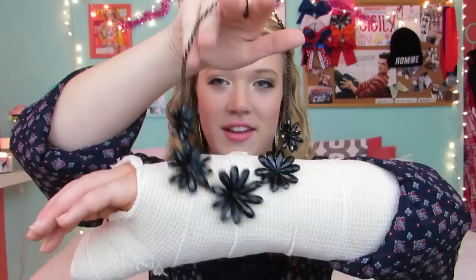Next I have this huge rose statement necklace with gold hardware, and I wore this in my Christmas outfits video — I wore this on Christmas Eve. It's so big, it's huge, and it looks really pretty. It kind of looks like a collar when you wear it, and I really like that. I got it off of Romway.com. I think it was under $10.